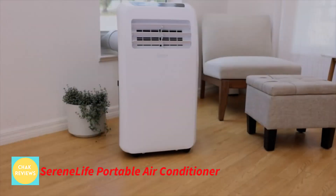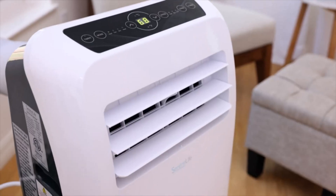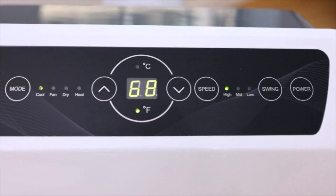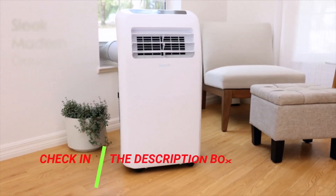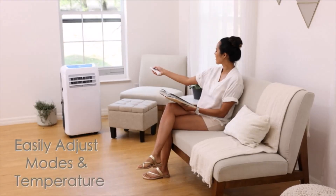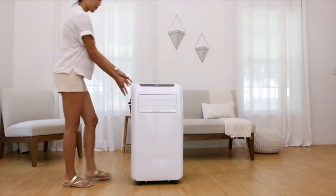Number 1: SerenLife Portable Air Conditioner. SerenLife manufactures a wide range of household appliances, including the portable air conditioner and heater seen here, all of which are typically quite practical and adaptable in terms of their design. This SerenLife Portable Air Conditioner and Heater is included at the top of the list since it's yet another excellent alternative for anyone looking for something tiny and compact.